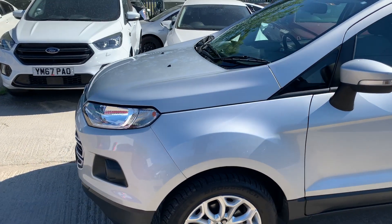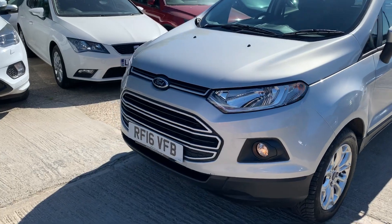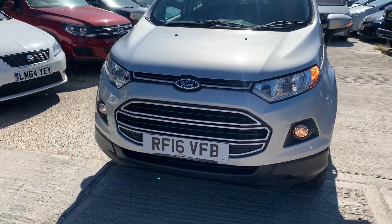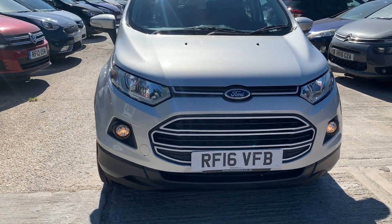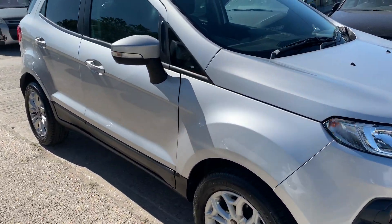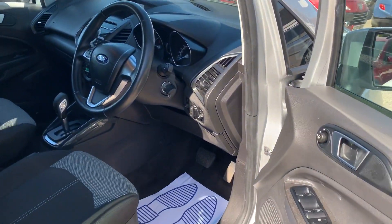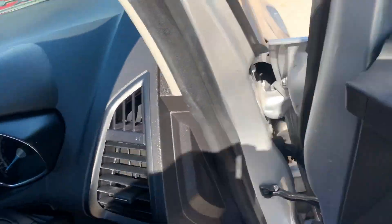No dents or scratches, just pure beauty. It has got daytime running lights — you probably can't see them on this bright sunny day. It's also got front fog lamps. Let me quickly show you inside now.